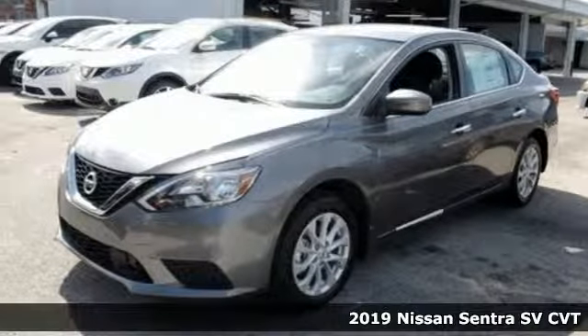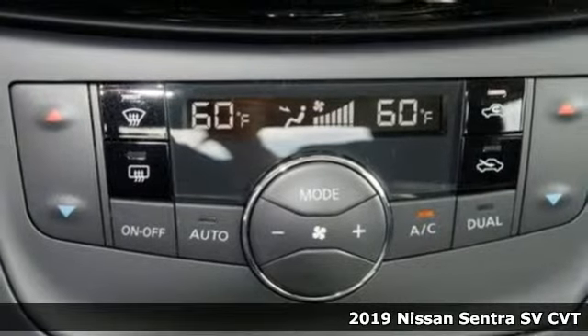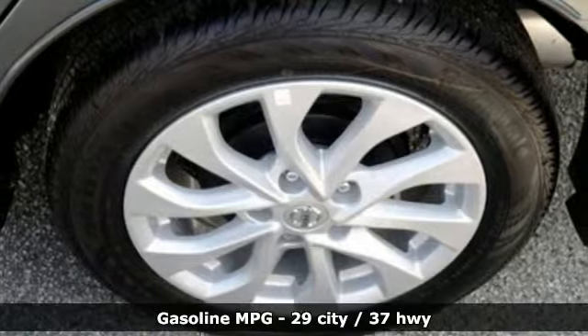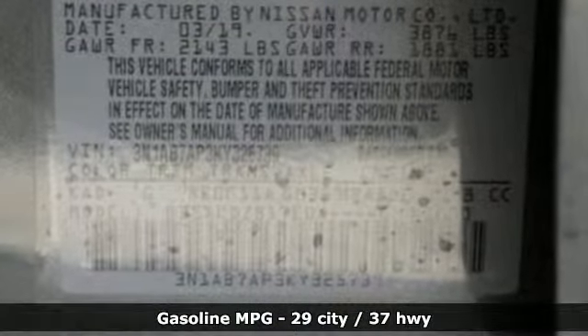It's a new 2019 Nissan Sentra. Who says your commuter car has to be a commuter car? Upgrade your drive with this Sentra. It's well equipped with the features you need: streaming audio, doors and push button start proximity key.